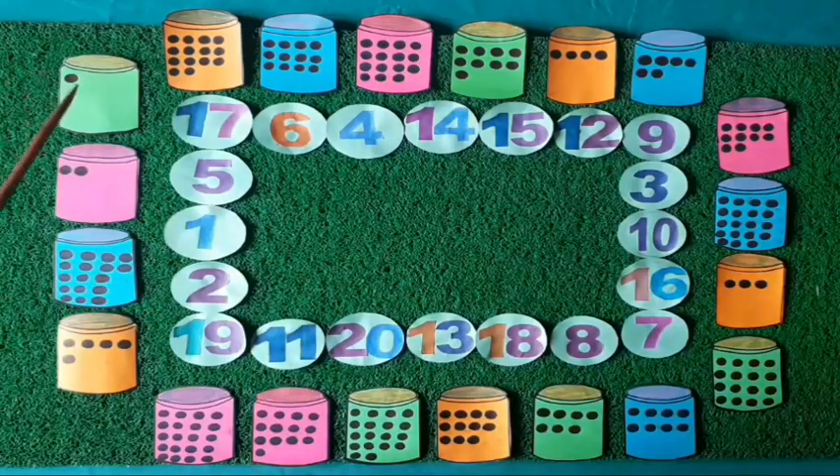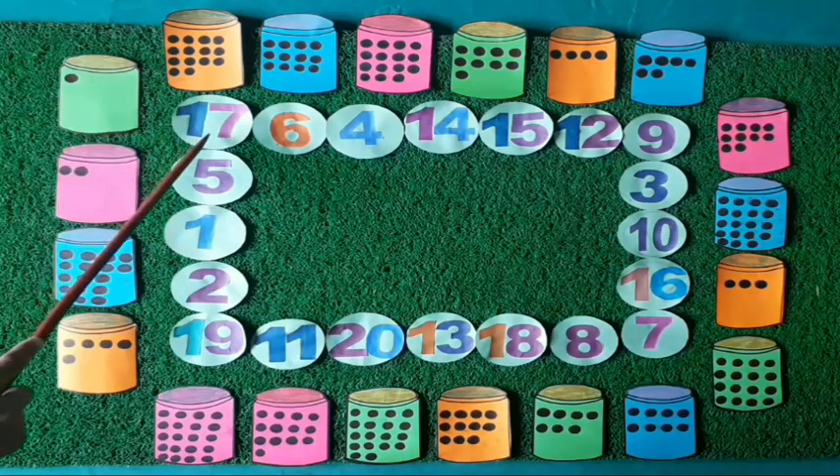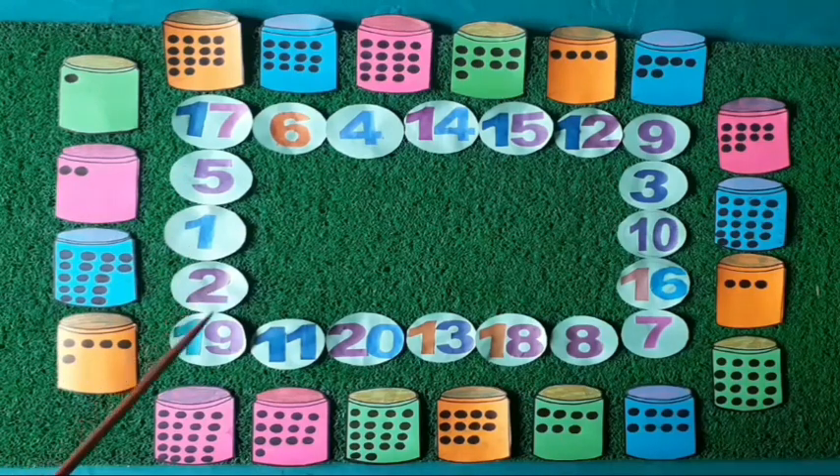Dear kids, you are seeing there are some boxes and dots made on these boxes. There are also some cards with numbers written on them. Those numbers you know very well.